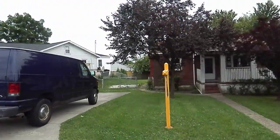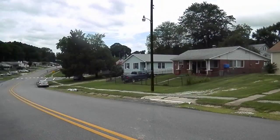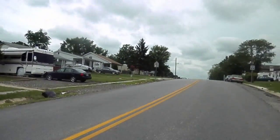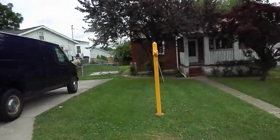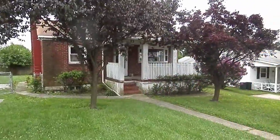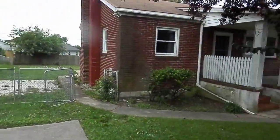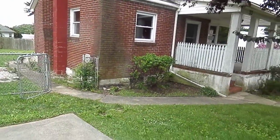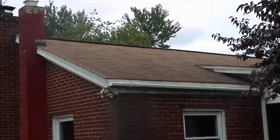Their driveway is on a not very busy, pretty quiet road. Surrounding houses look nice, seems like a decent area. The driveway is in good shape. I don't see any cracking in the bricks and the roof looks good to me.